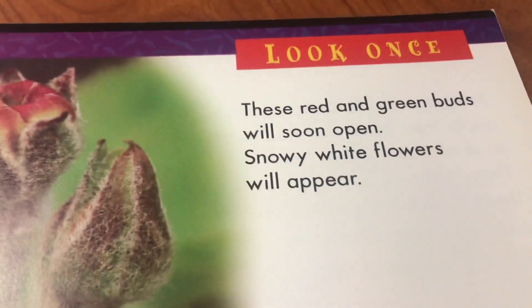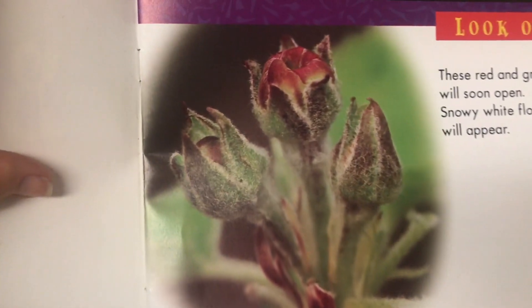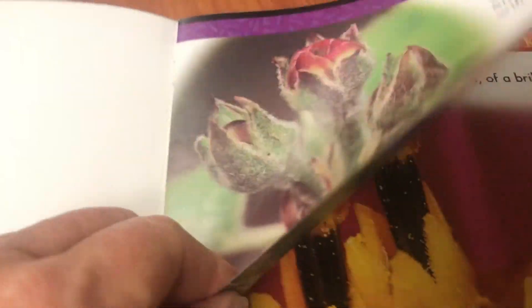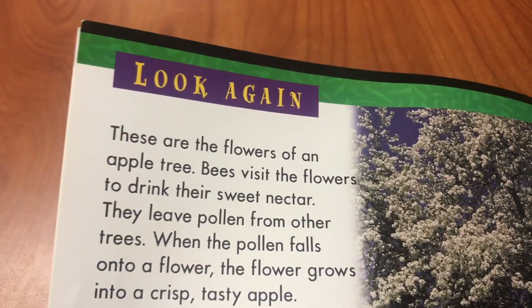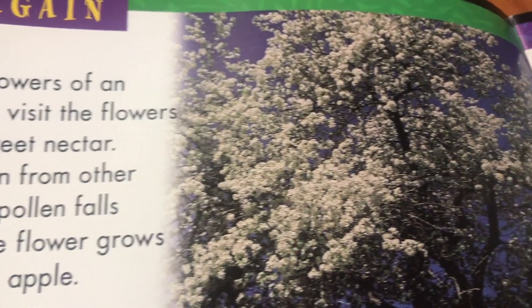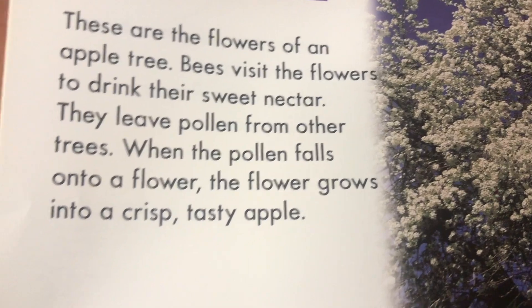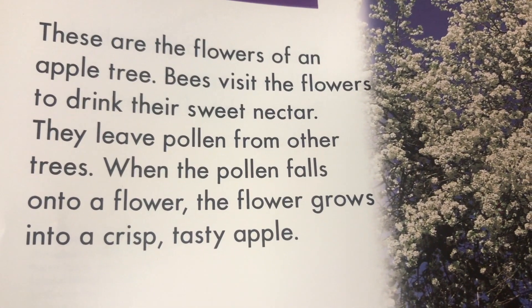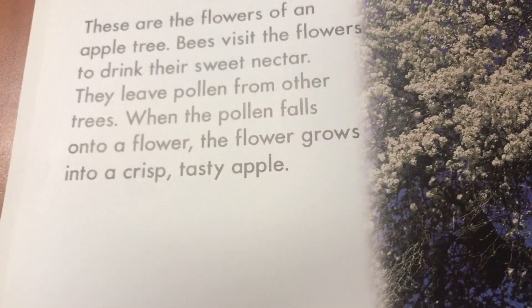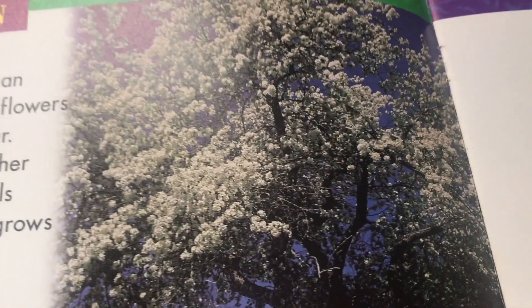Look — these red and green buds will soon open. Snowy white flowers will appear. Wow, it doesn't look like a white flower will come. These are the flowers of an apple tree. Bees visit the flowers to drink their sweet nectar. They leave pollen from other trees. When the pollen falls onto a flower, the flower grows into a crisp, tasty apple.